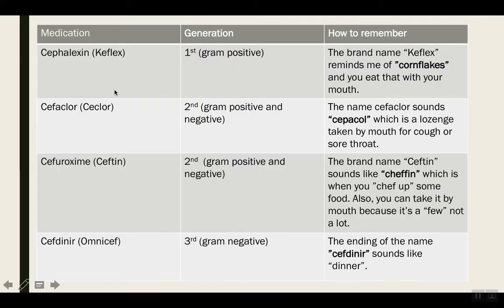On the left side I have the medications with the brand name. In the middle column I have the generations. Cephalosporins have different generations, and the example medications I'll be talking about fall into these generations here. I'll show you the thought process for how you go about remembering that these medications come in oral formulation.